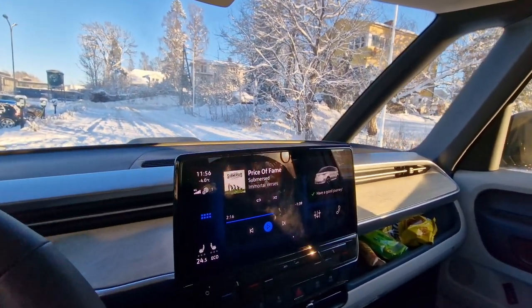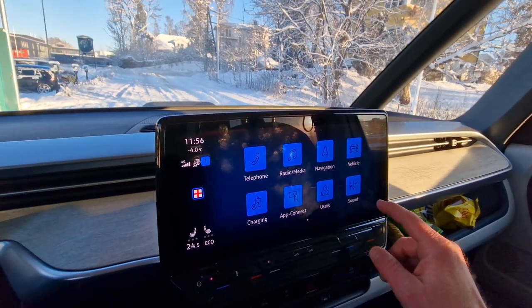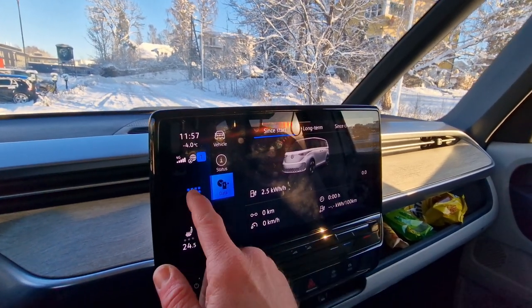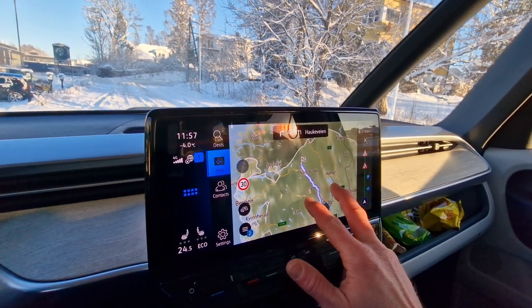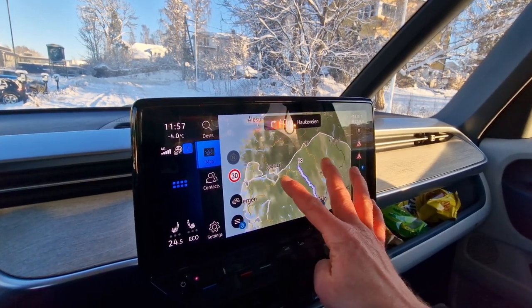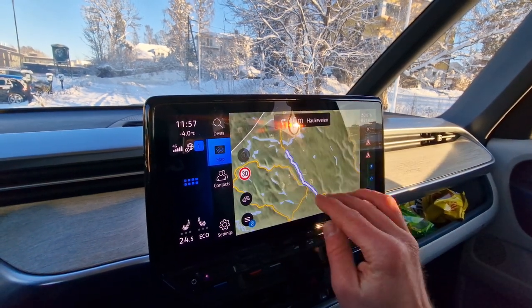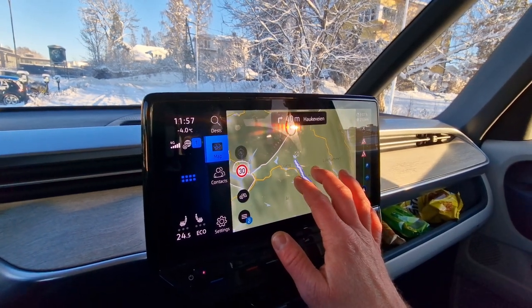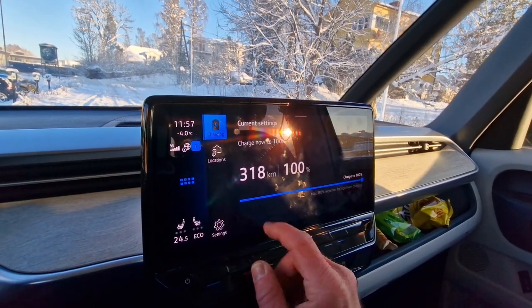I've reset the trip computer. We are just outside Oslo and the destination is Beitostøl, 213 kilometers away — though I may bail out at Fagernes depending on time, since I need to get back as well. You can see the planned route and we're at 100% state of charge.